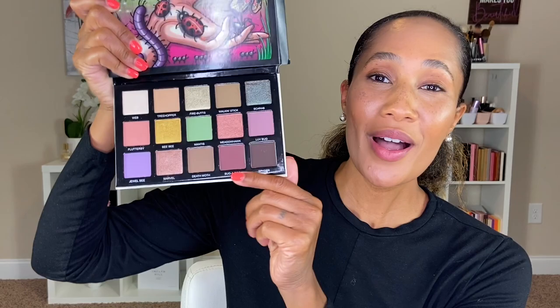I'm going to be working with two quads. The first quad will be Meadowhawk, Love Bug, Bugaboo, and Spider — even though I hate spiders, I really enjoyed this quad. I also had to use the shade Scarab, which is the only shade already in the Sydney Grace collection.